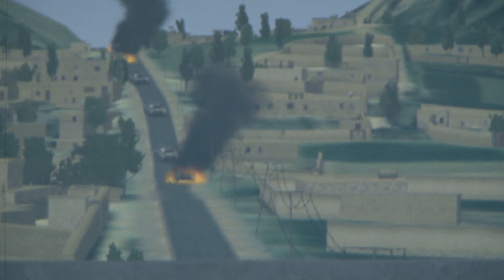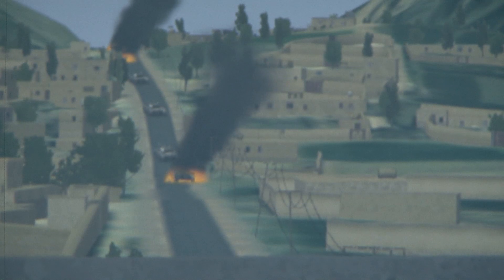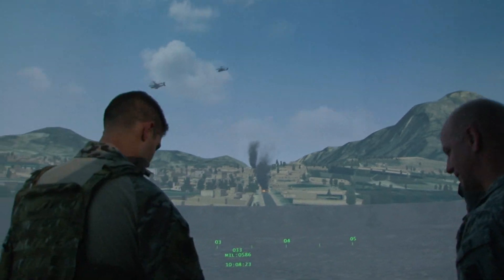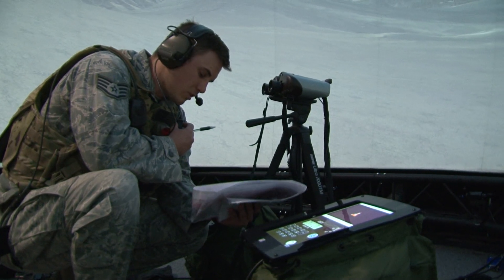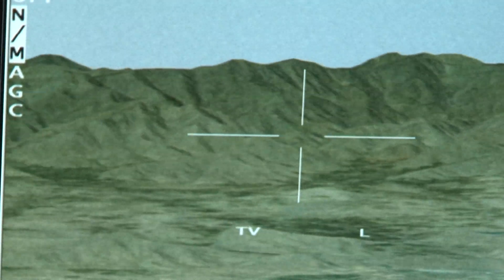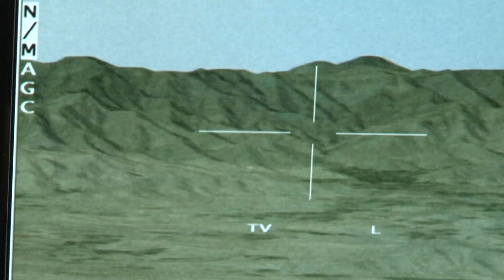But now, they can train anytime they want with a unique simulator built just for them. This is the Air National Guard Advanced Joint Terminal Attack Controller training system, more commonly known as AAJITS. It's the first and only system to train Joint Terminal Attack Controllers, or JTACs, and it's housed at the Will Rogers Air National Guard base in Oklahoma City.